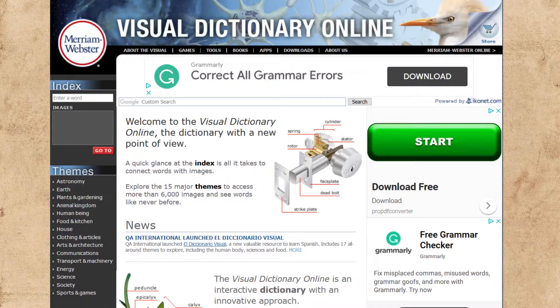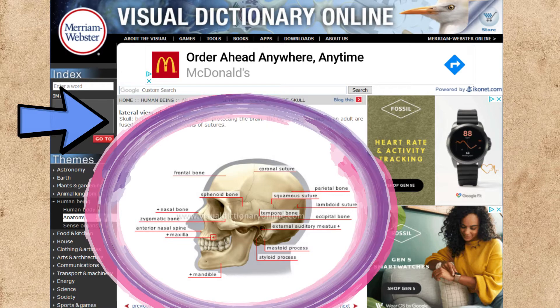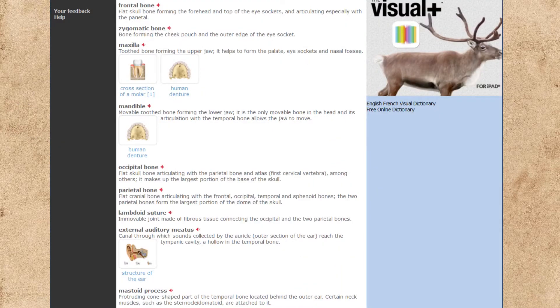Merriam-Webster has come up with an online visual dictionary that gives you a definition, but also visually lays out what the components of something are. To use our earlier example, here's the entry for skull. It gives you a definition right here, and then here's this labeled picture. A definition is included for each of the labels, and some of these are broken down and cross-referenced with other definitions.